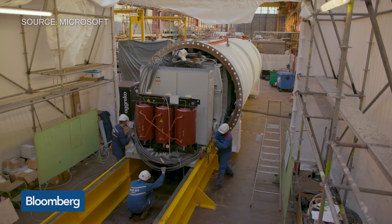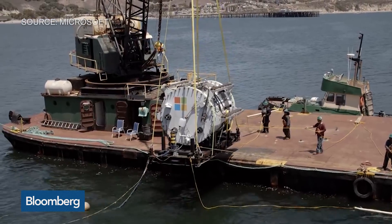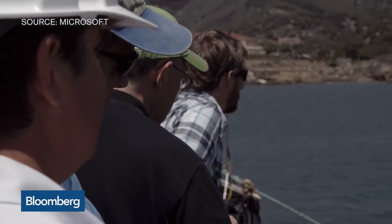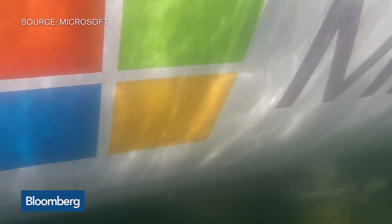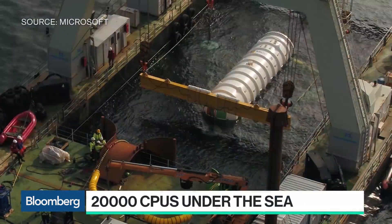An underwater data center — it is no longer the impossible fantasy of Mission Impossible. It is now a reality, thanks to Microsoft. This week, the tech giant deployed an underwater data center off the coast of Scotland.